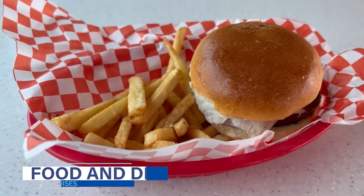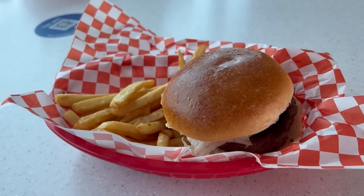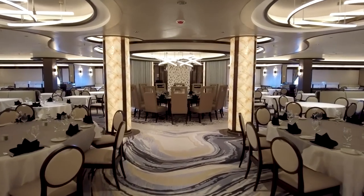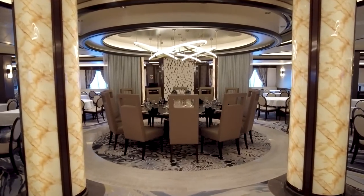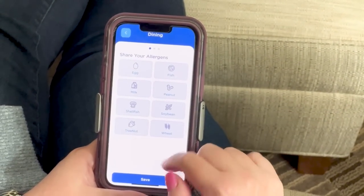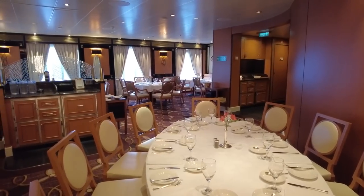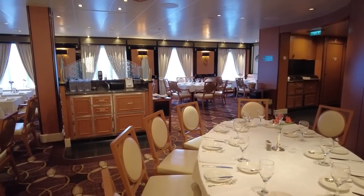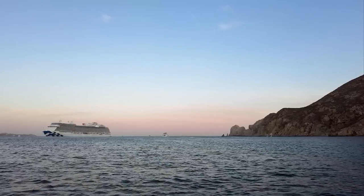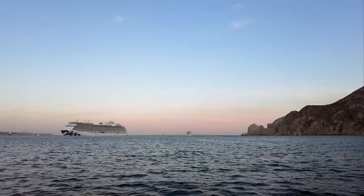On every Princess Cruises ship, guests can enjoy three meals a day included in the standard cruise fare. Like most cruise lines, Princess Cruises' main dining room offers a multi-course rotational menu that changes nightly. With Dine My Way, guests have the flexibility to choose when and where they eat each evening of the cruise. If you're a more traditional cruiser, you can select to have the same dining time in the same dining room each evening, or if you prefer to mix things up, you can select different dining times based on your plans for that given day.